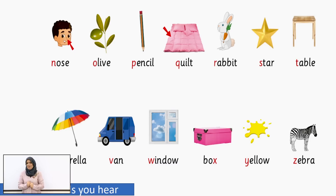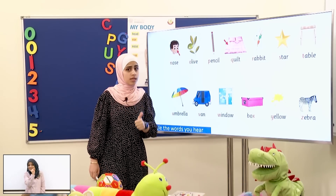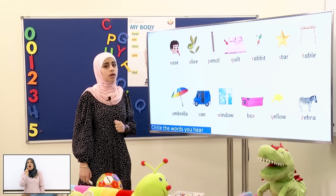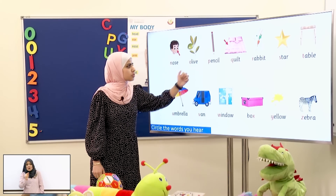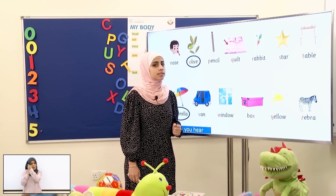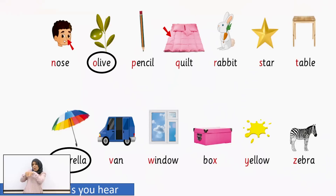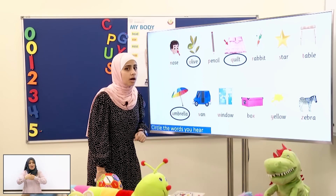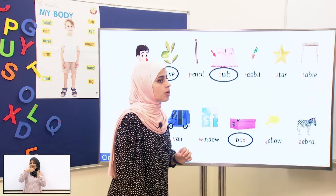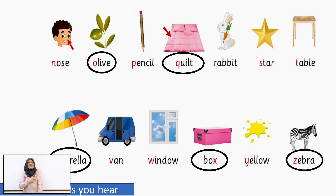Now let's move to this game! What you will do here is this: you will circle the word that you will hear from me! Are you ready? First: Olive! Which one? It's this one! Good job! Umbrella! Yes! Umbrella! Quilt! Circle! Quilt! Good job! And now circle the word box! Box! Yes! Good job! And now the last one: Zebra! Good job, students!